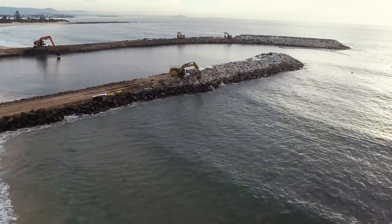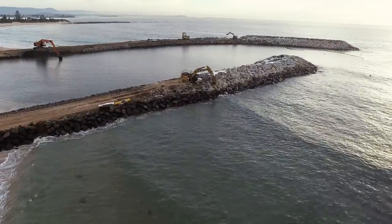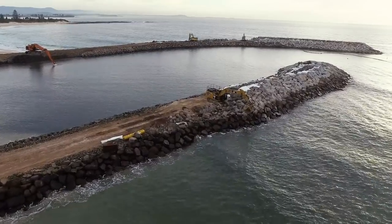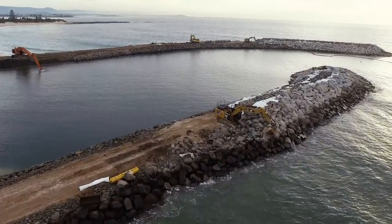The construction of the breakwall and groin is progressing well. The head of the breakwall is now completed and construction of the concrete paths on top of both the breakwall and groin will commence shortly.